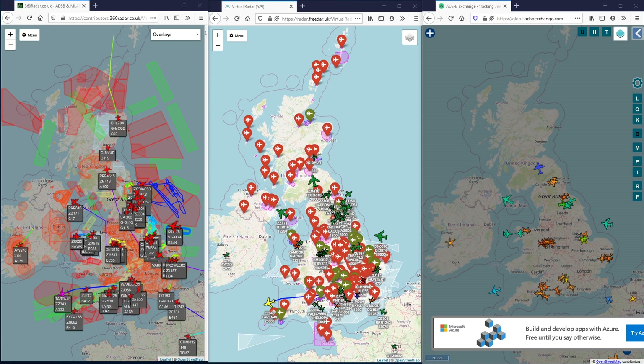This is a follow-up video from our flight tracking services video, and we're here today for a non-scientific comparison - a fight between 360 Radar, 3DAR, and ADS-B Exchange - to see in real world terms what's tracking on each.